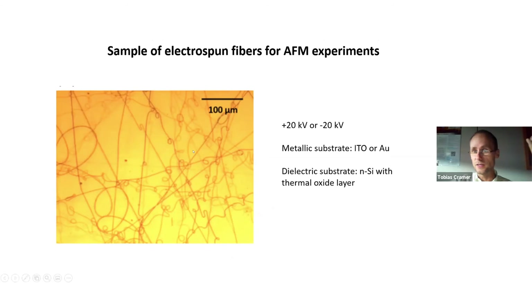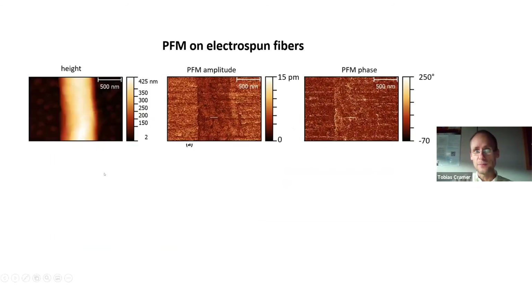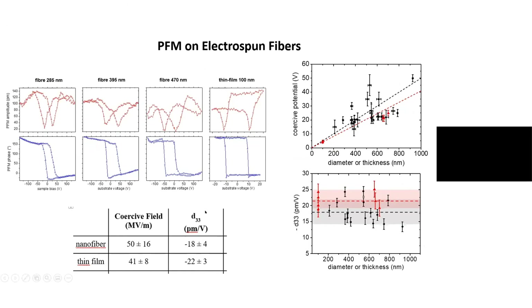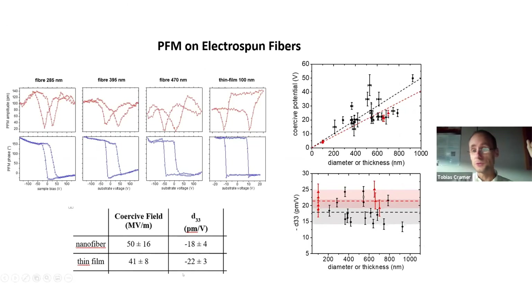It gets more complicated when you do this experiment on fibers, because their diameter is of course larger than thin films. We can produce them with different polarities of the high voltage, on metallic substrates for a back electrode or on silicon wafers with thermal oxide. A PFM experiment on a gold surface shows no particular PFM amplitude distinguishing the material — it's clearly not polarized initially. You can only achieve polarization by applying high voltages, and for 400 nm fibers you have to go to the range of high-voltage PFM. The piezoelectric properties are found to be very similar to the thin film.